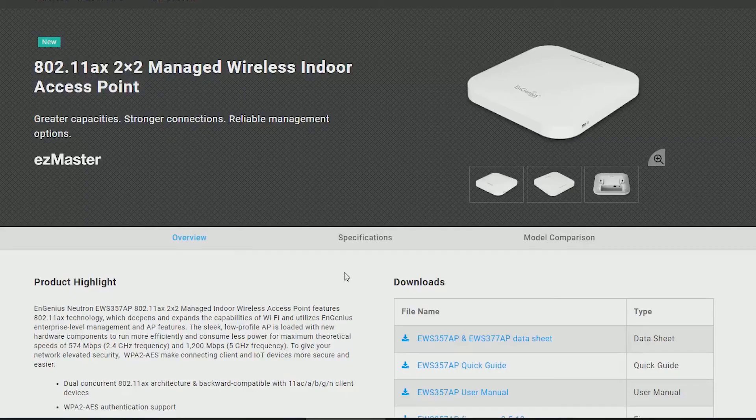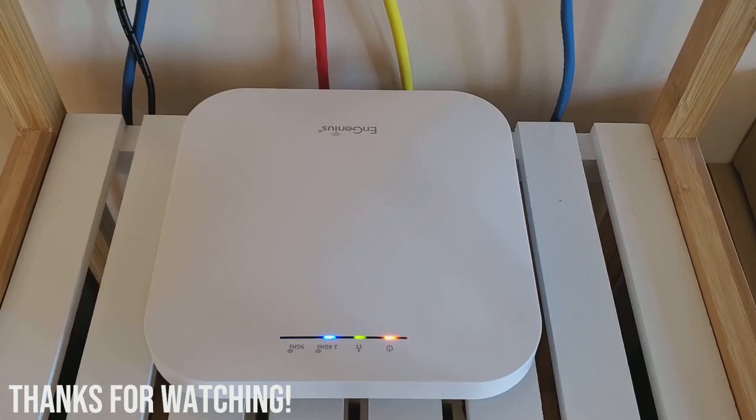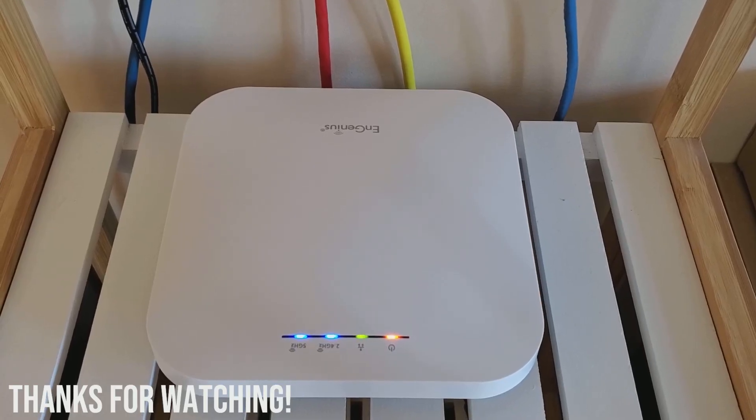So there you have it — this has been the Ingenius 2x2 EWS357AP Wi-Fi 6 access point. It's not a complicated device, but it does what it needs to do well, and I'd recommend it as an entry point into converting your household to Wi-Fi 6. Okay, that's all for this video. Thanks for watching.